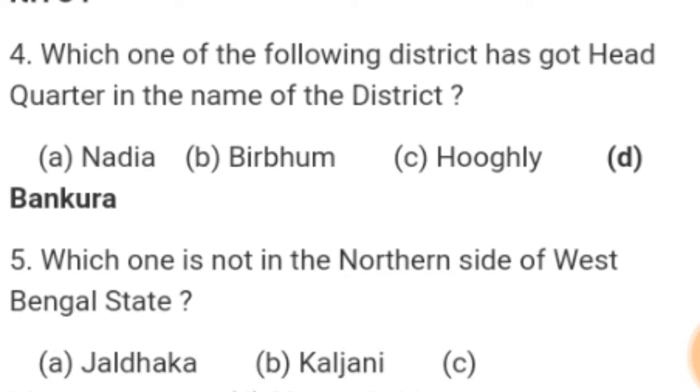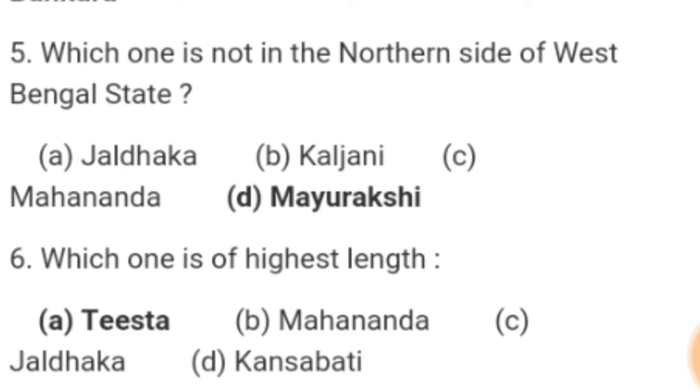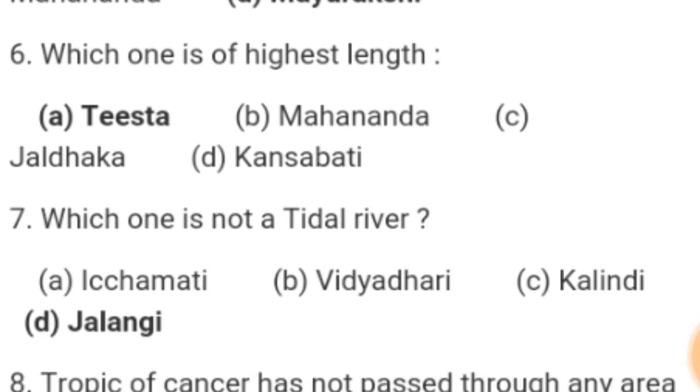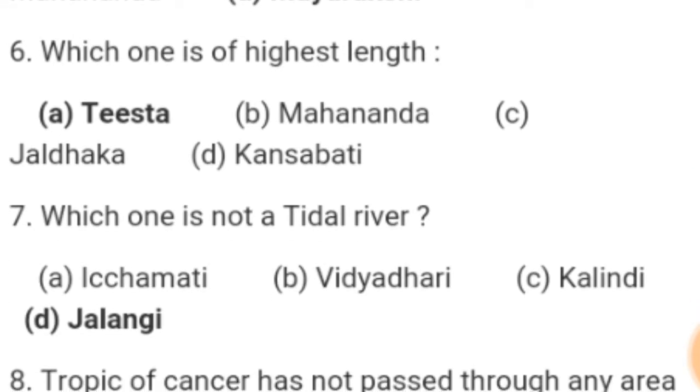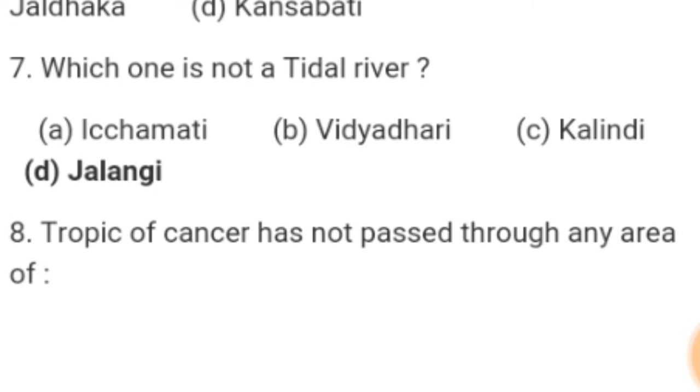Number 4. Which one of the following district has got its headquarter in the name of the district? Answer: Bankura. Number 5. Which one is not on the northern side of West Bengal state? Answer: Muldakshi. Number 6. Which one is of highest length? Answer: Tishtar. Number 7. Which one is not a tidal river? Answer: Jalangi.